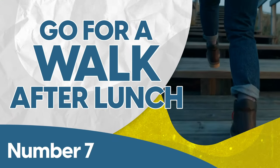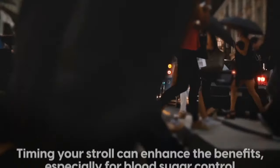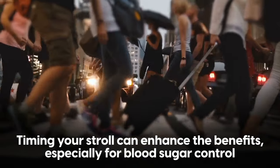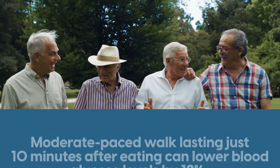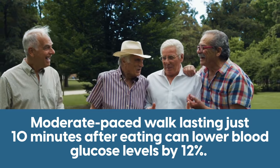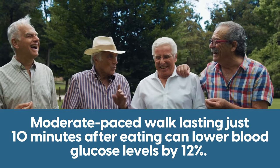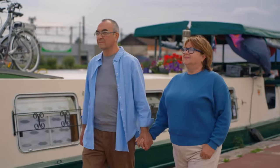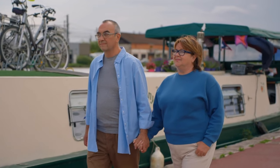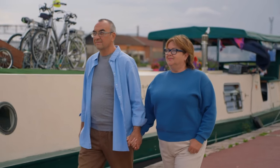Number seven: go for a walk after lunch. Going for a walk is always beneficial, but timing your stroll can enhance the benefits, especially for blood sugar control. Research indicates that a moderate-paced walk lasting just 10 minutes after eating can lower blood glucose levels by 12% more than walking at other times. This post-meal activity helps in managing the natural rise in blood sugar following a meal, offering a simple and practical strategy to improve glycemic control.